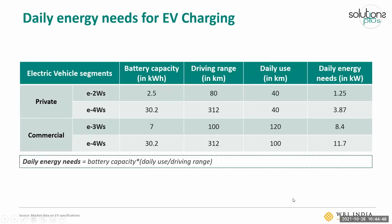The next step is to calculate the daily energy needs for EV charging. Different EV segments have different battery capacities, driving ranges, and utilization levels. We assumed the average battery capacity and driving range based on market data, and assumed daily usage in terms of kilometers driven for different segments — with higher driving kilometers for commercial vehicle segments. Based on these numbers, we arrive at the daily energy need for EV charging for each vehicle segment.